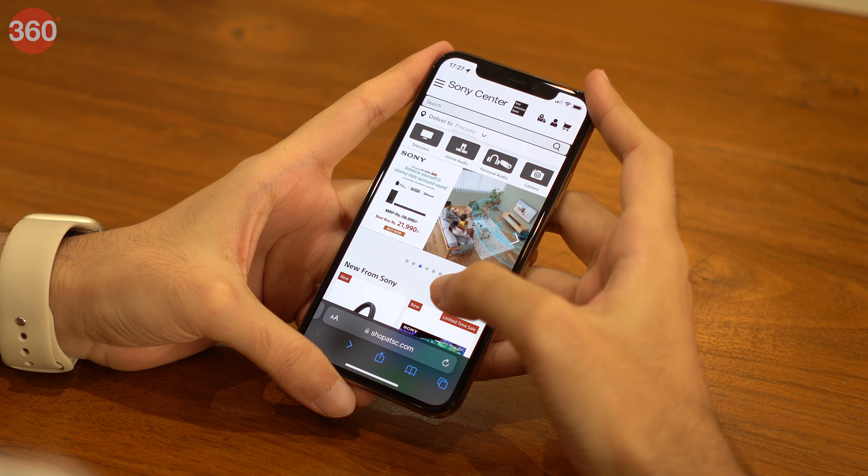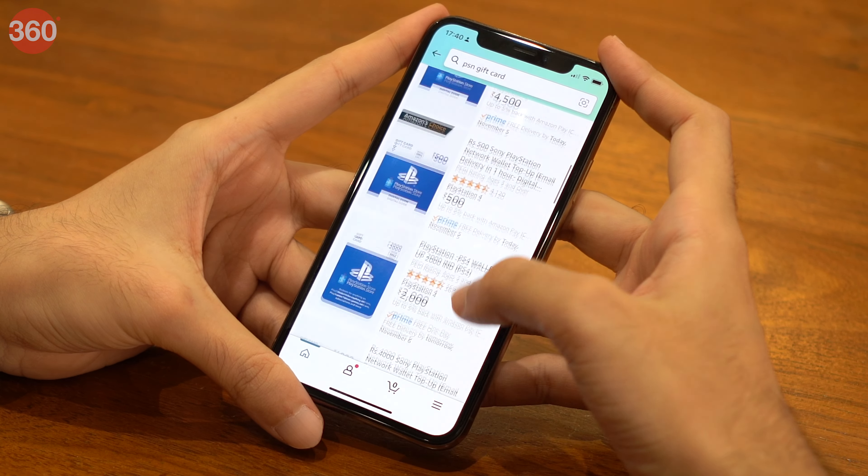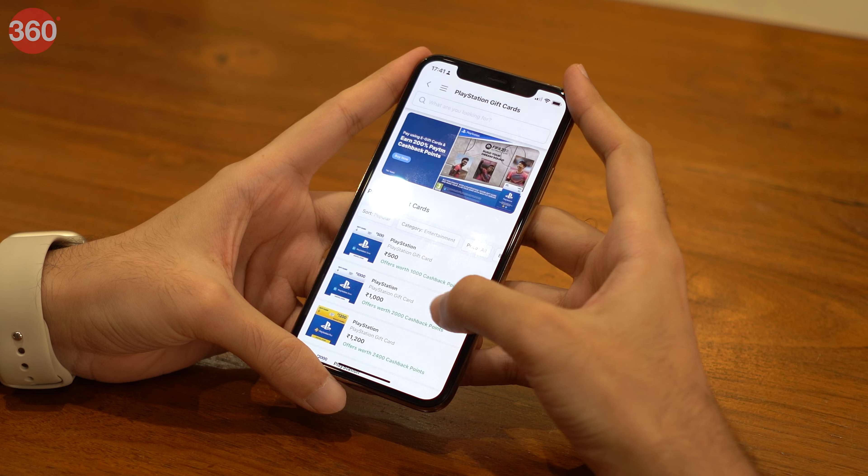You can get them in denominations of rupees 500 going all the way up to 5000, and they are available pretty much everywhere including Sony Center website, Shop at SC, Amazon India, Paytm, Games the Shop, Vijay Sales — the list goes on.